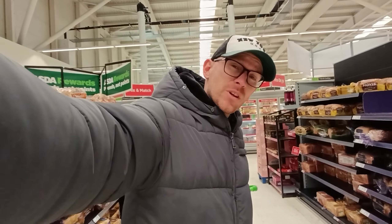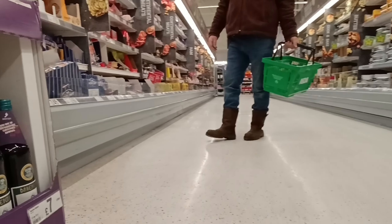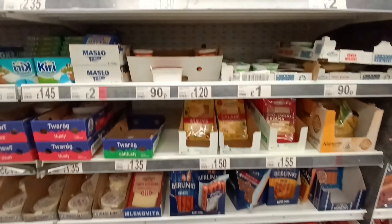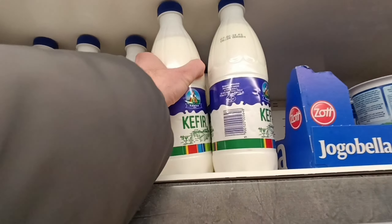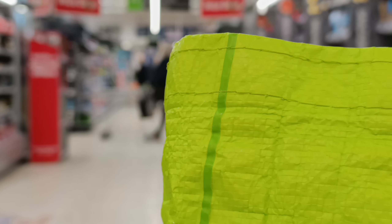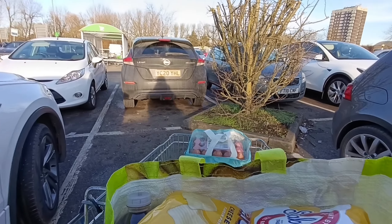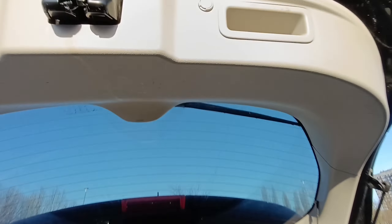Honestly guys, you all need a bit of creativity and then you'll be able to make a shoot look great. Shopping done — now I need to go to the car wash.